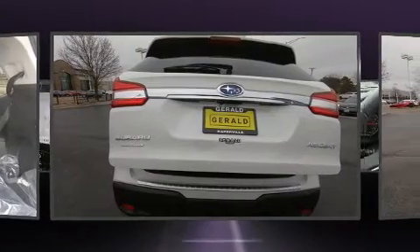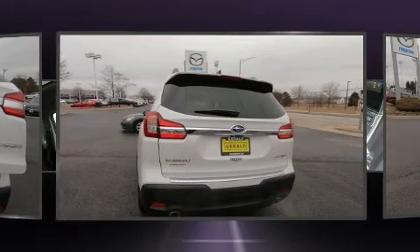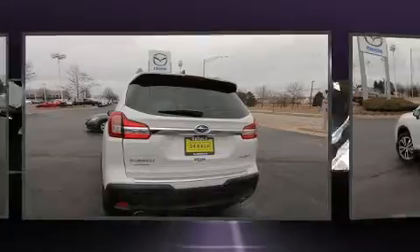You and your passengers will enjoy the stereo system, which includes a CD player with MP3 capability, steering wheel mounted audio controls, and six well positioned speakers.